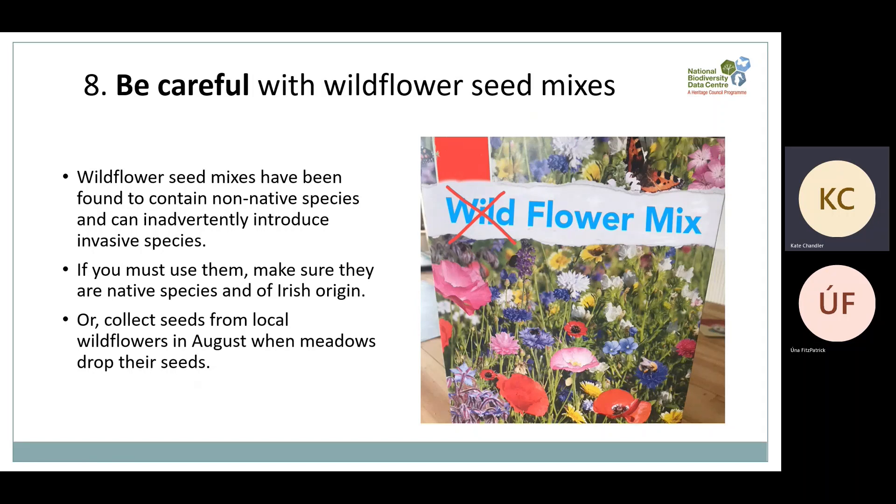Next, be careful with wildflower seed mixes. You might be surprised to hear that sowing wildflower seed mixes can actually damage local biodiversity. Many mixes have been found to contain non-native species and can inadvertently introduce invasive species, so they won't necessarily result in species-rich grassland. Approach these with caution, and if you do sow wildflower seed mixes, keep them to your garden in pots and make sure they are native and of Irish origin. Alternatively, you can collect and sow seeds from local wildflowers when they drop their seeds in late summer — we have instructions on how to do that in the video description.